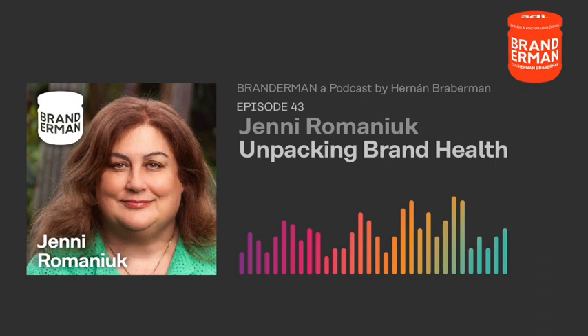There are three basic types of useful brand memories. First, category entry points — the thoughts people have before they're about to buy that shape which options come to mind. Second, core competencies — things like being trustworthy and reliable; you don't buy the most trustworthy brand, but if you have doubts, you'll cross a brand off the list. Third, distinctive assets — the non-brand-name elements linked to the brand that you want to trigger it. That's where packaging particularly comes in, as one of the major vehicles that communicates those distinctive assets.